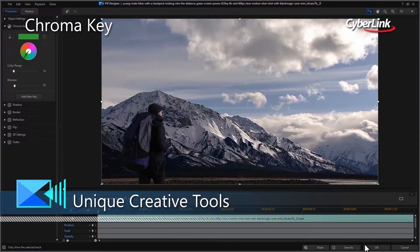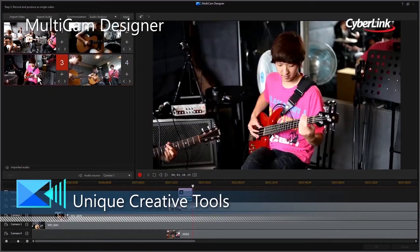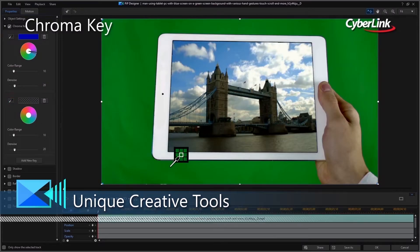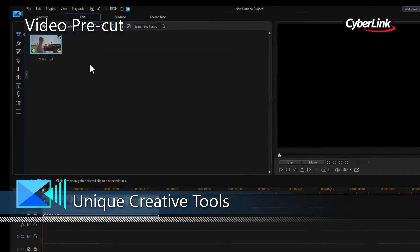PowerDirector delivers professional-grade video editing and production for creators of all levels. Powerful multi-cam editing, frame-by-frame motion tracking, multi-sample chroma key, together with a streamlined workflow, ensure precision editing and faster production.